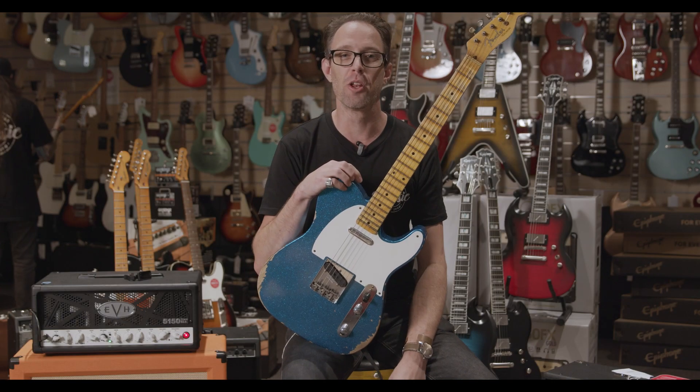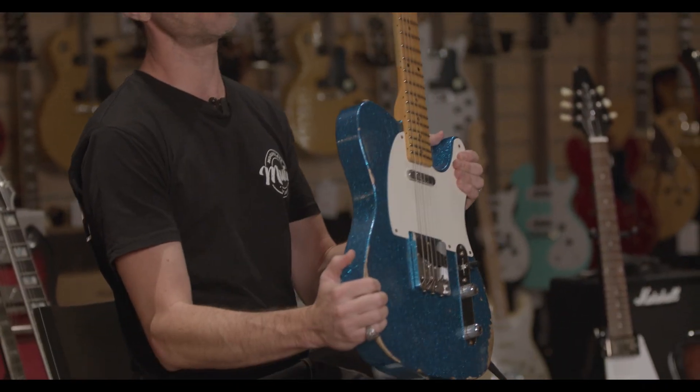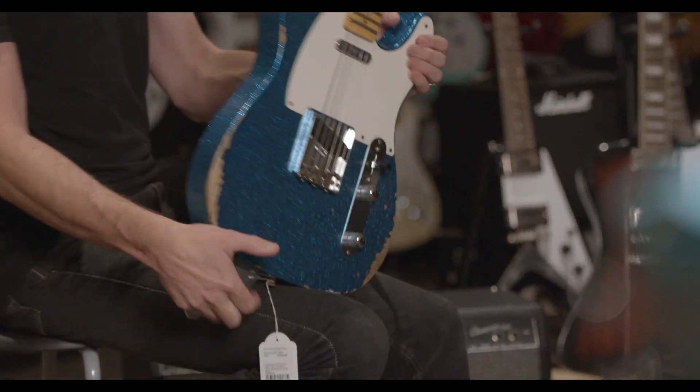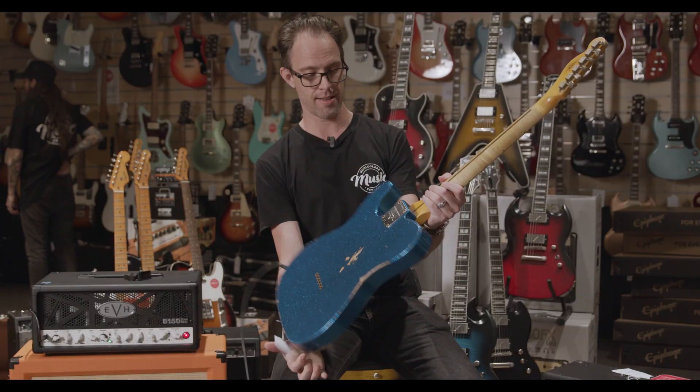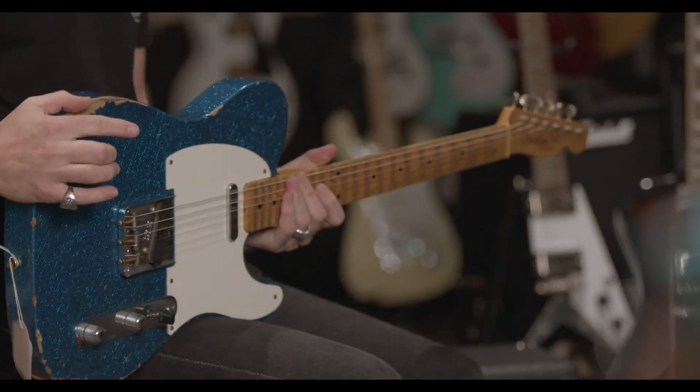Hey guys, Scott from Malola Bar Music. This is a fabulous Fender Custom Shop limited edition guitar. This is a '55 Tele relic in this beautiful blue sparkle — sure to draw attention to anyone playing this on stage.